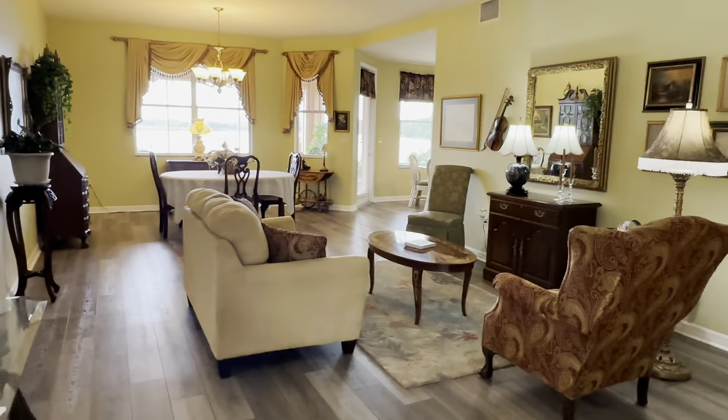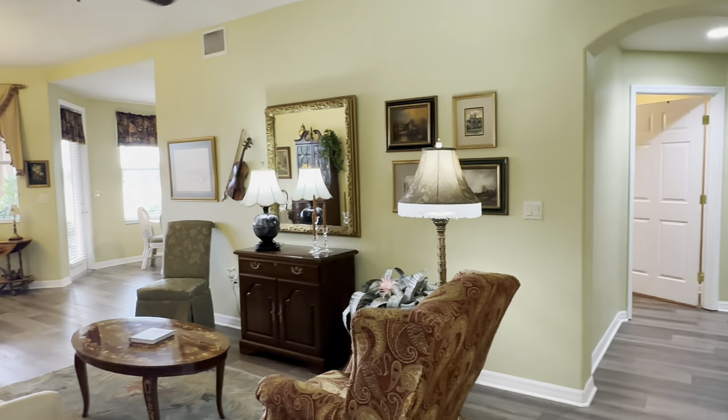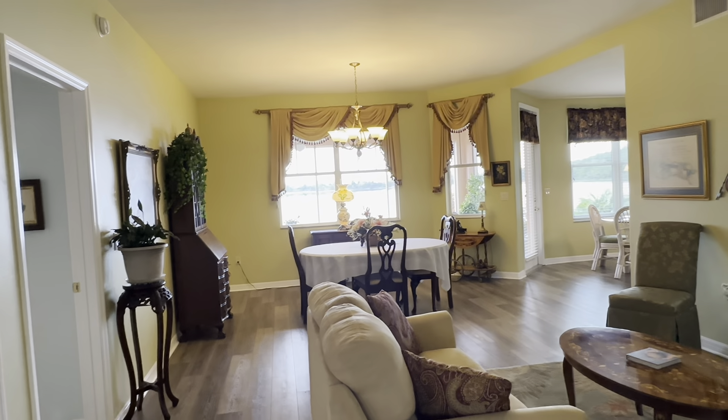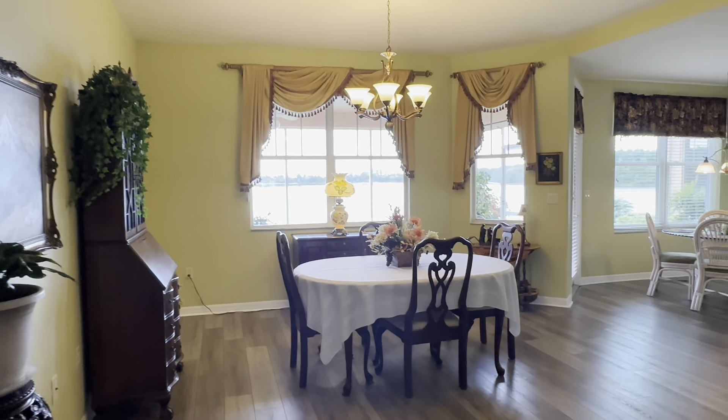Nice and open — you can see it's got a warm, beautiful feel to it, very well taken care of. This is a two-bedroom, two-bath, plus an office, which you could use as a den, a study, or an additional sitting room if you'd like.